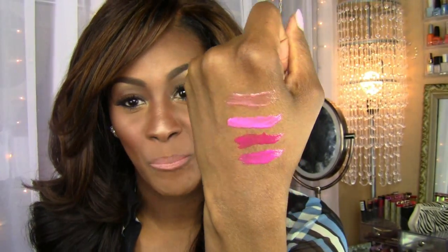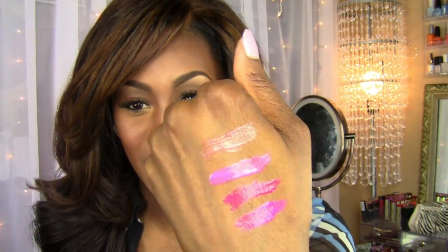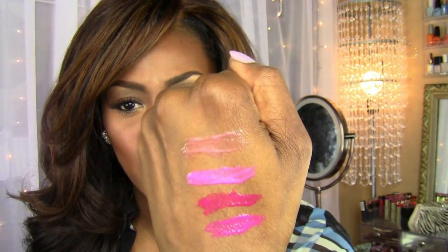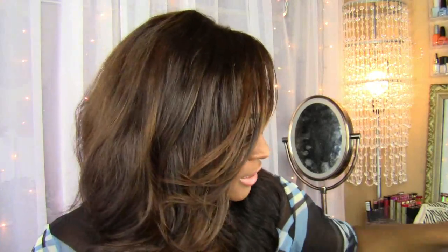I might just throw it on right now because she is really pretty. I like her a lot. So if you want just a tint of something on your lips and you want it to be nude, she's gorgeous. This one again is Striking Peach — love her, definitely one of my favorites. That's my third place favorite.